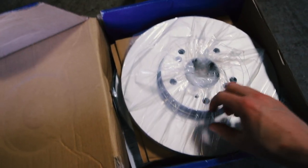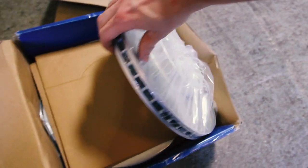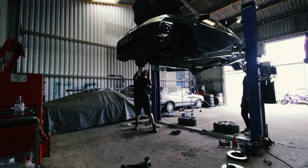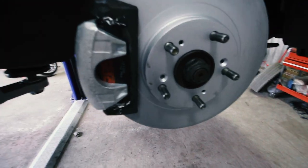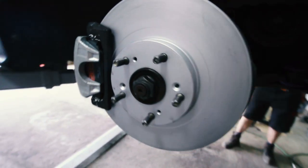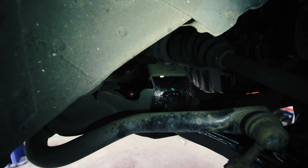These are the new discs going on now. They're vented but not drilled or grooved, because apparently these are the ones to get — Pagid OEM spec. After the unexpected overnight stay, the brakes are on looking very shiny. That's PBS pads, Pagid discs, and in there we've got the new Powerflex bush — and there's one in there as well.